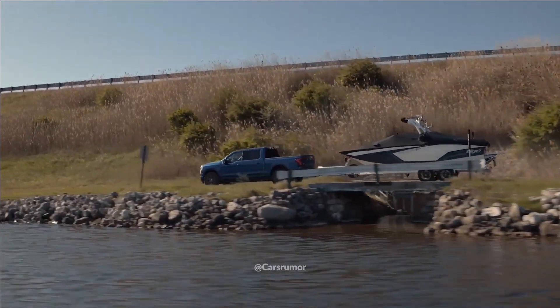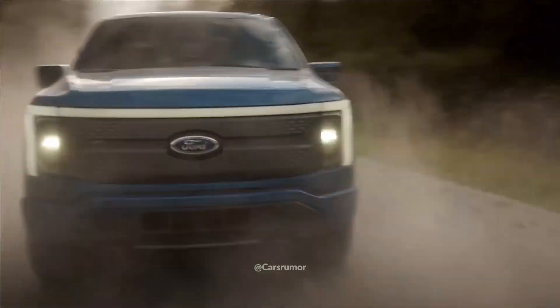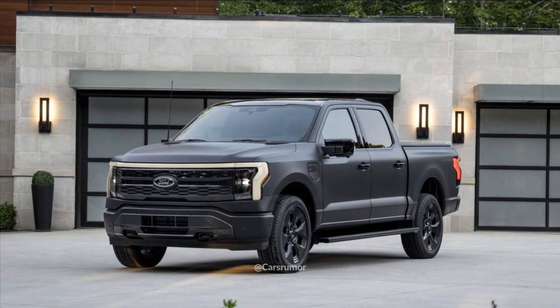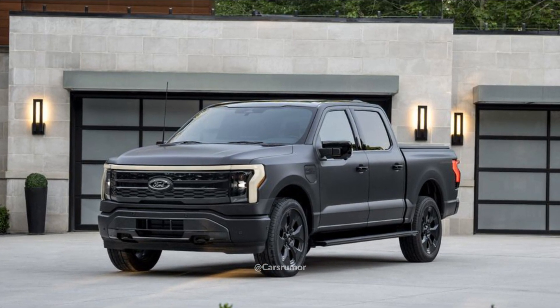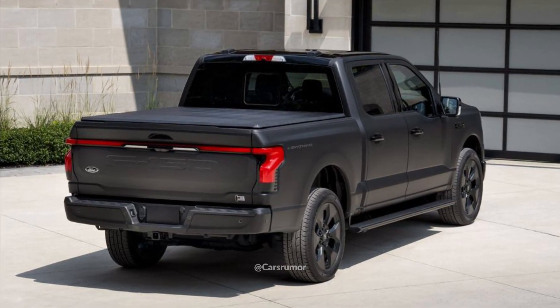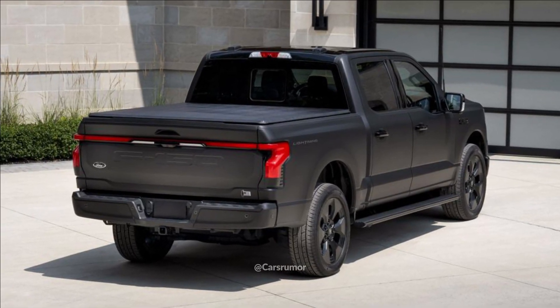The optional Pro Power Onboard generator now activates automatically when the truck is unlocked, eliminating the need to actively start the truck before plugging in devices. Ford says these enhancements will be available as software updates for 2022 and 2023 Lightning owners.